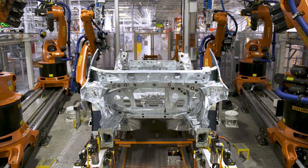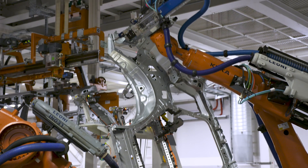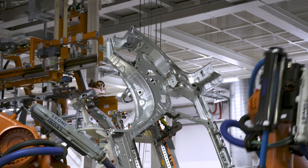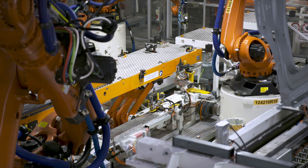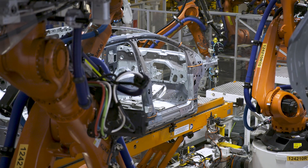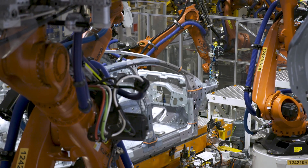Automated guided vehicles (AGVs) are used extensively to transport parts and components around the factory. These autonomous vehicles help in streamlining the logistics within the plant, ensuring that parts are delivered just in time to the assembly line.